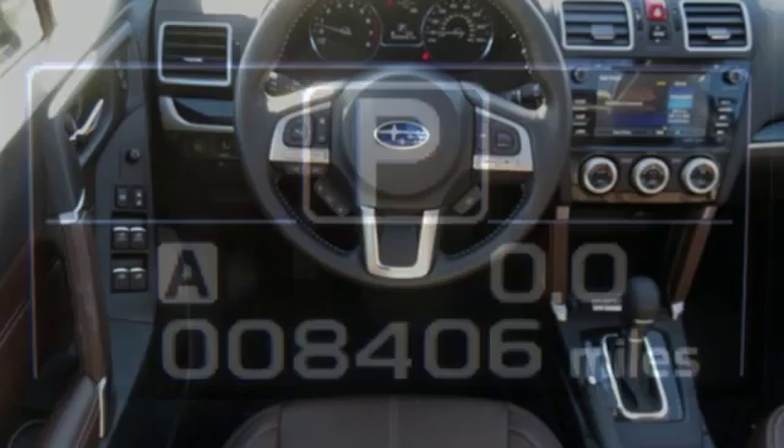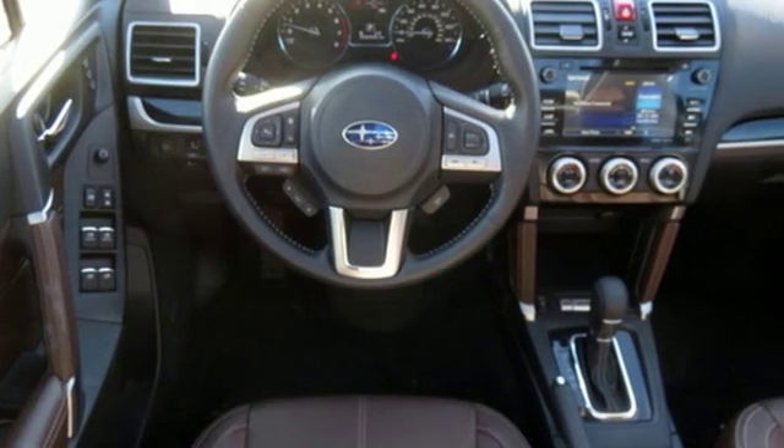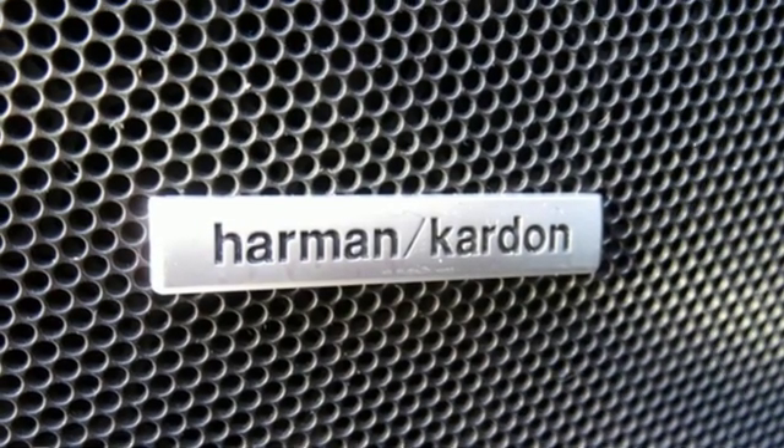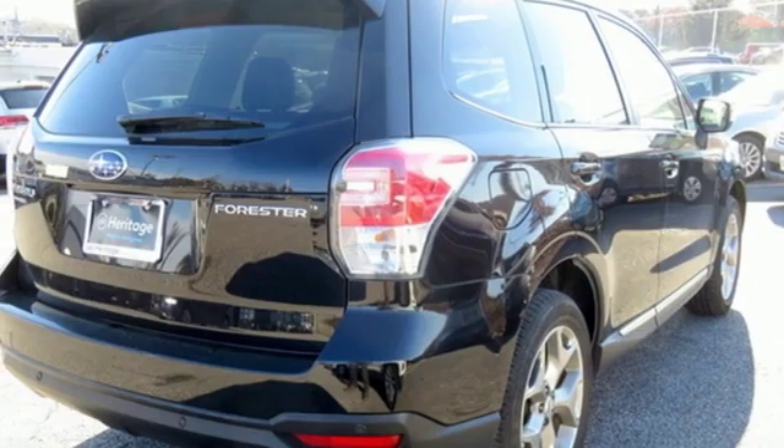Staying connected is simple, with Bluetooth and the Subaru Starlink multimedia touchscreen, the rear vision camera, cargo area underfloor storage, and grocery back-end tie-down hooks add loads of convenience.